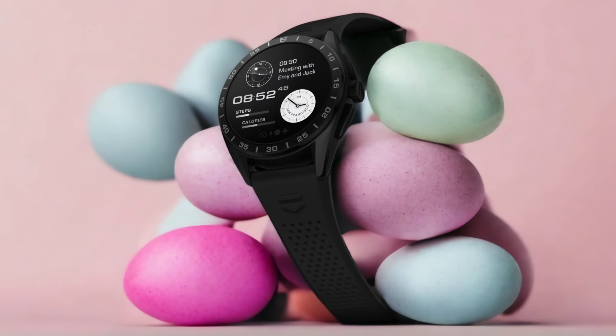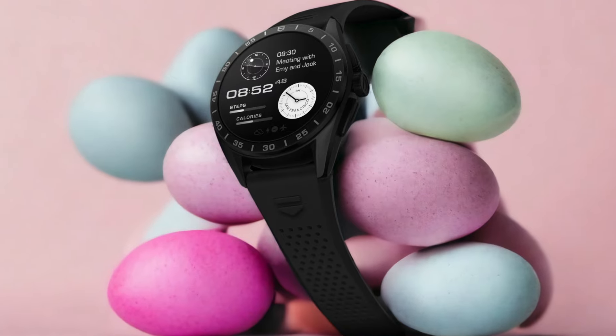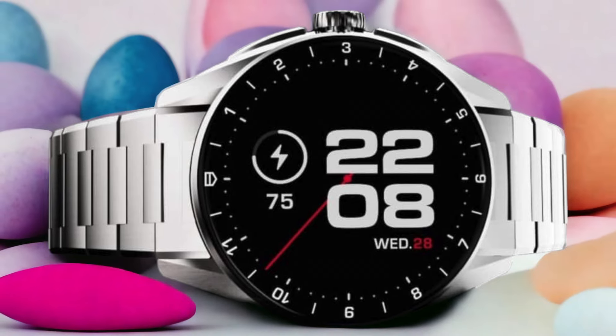But the Tag Heuer Connected Caliber E4 isn't just about looks and battery life — it also comes packed with a range of smart features that enhance your daily life. From fitness tracking to notifications and music control, this smartwatch has got you covered. And with its built-in GPS, you can accurately track your outdoor activities without relying on your smartphone.